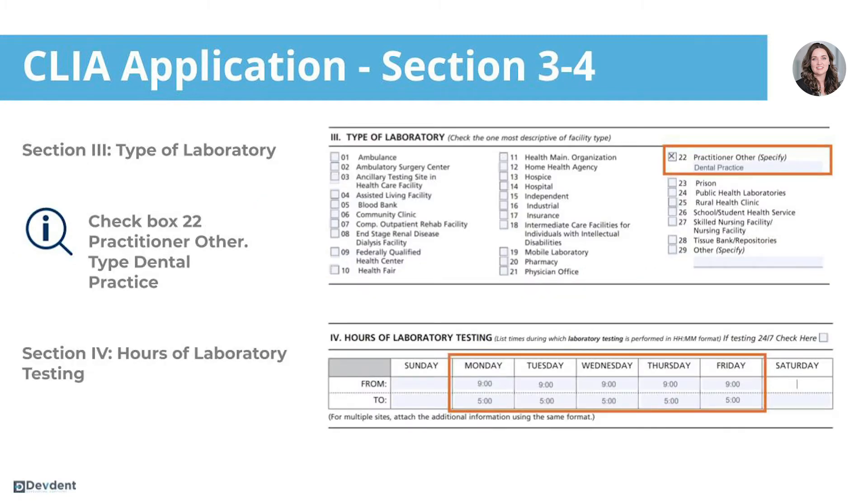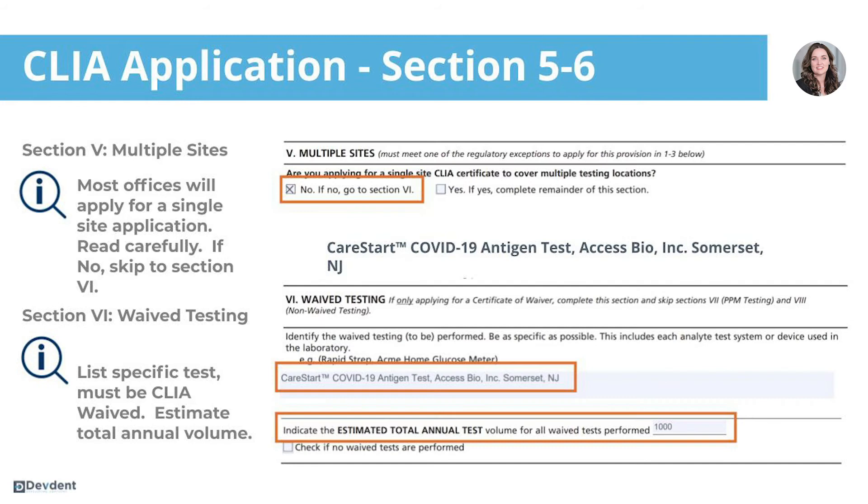Section three is the type of laboratory. I suggest you mark box 22, practitioner other, and then type dental practice into the space provided. In section four, you're just going to list the hours that your practice is open for testing.